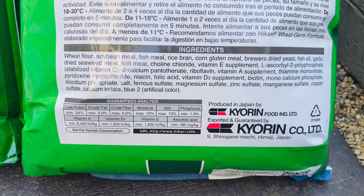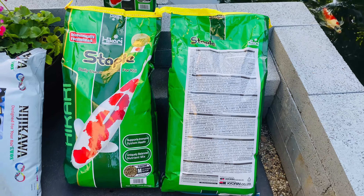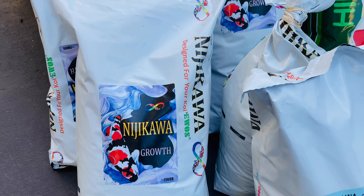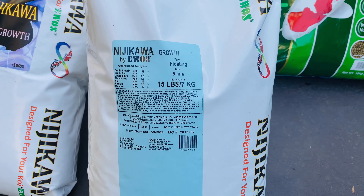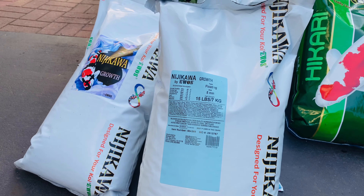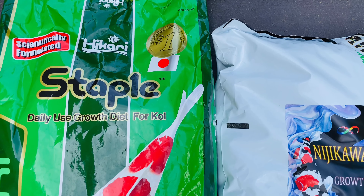It has 34% protein. You can feed the koi when the water temperature is stable at 60 degrees Fahrenheit or 15 degrees Celsius. Nikikawa Crow is also a floating pellet. It has high protein at 45% — your koi will grow very quickly with this food. It has fine nutrition to improve your koi's health. I feed my koi Hikari Staple for breakfast and Nikikawa Crow for lunch and dinner.